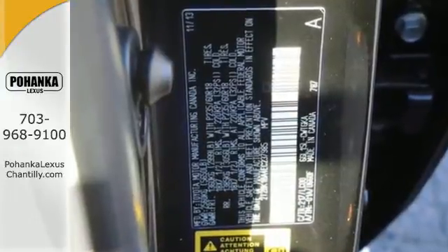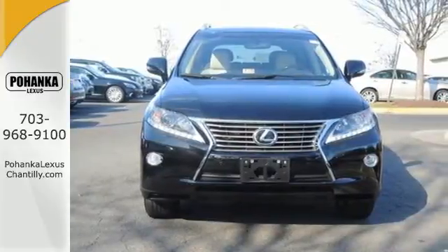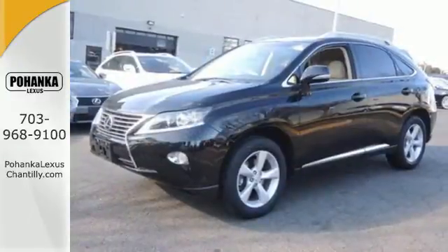Smart features include premium sound, home link, and a power liftgate. It also has a 4-sensor, 4-channel anti-lock braking system and smart stop technology.